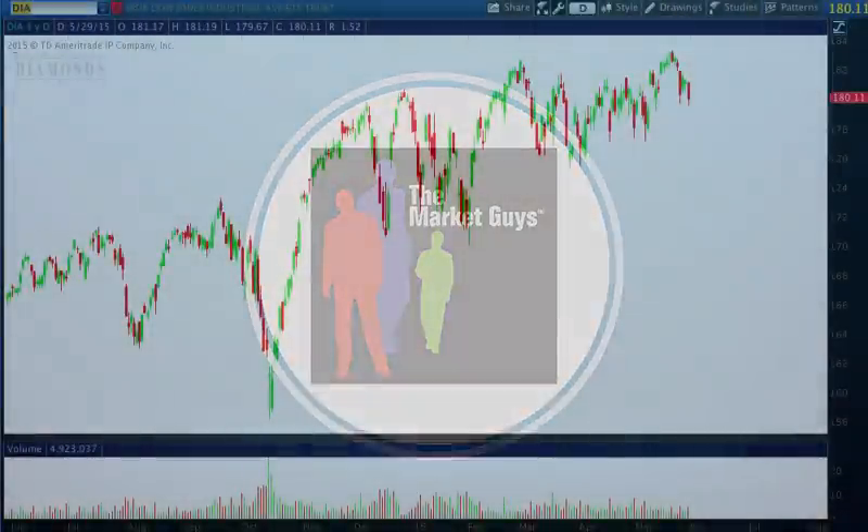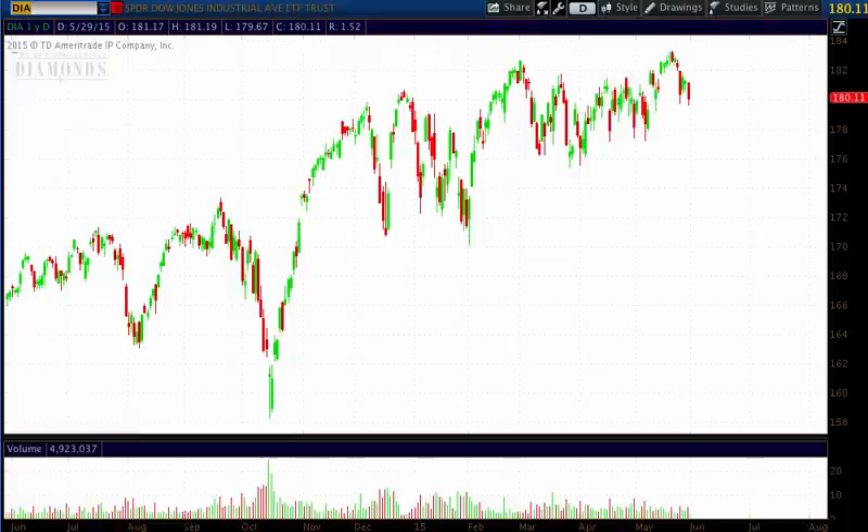Hello investors and traders, and welcome to the weekly market report with the Market Guys. I'm AJ Monti. We are in a very interesting time here at the end of May, and you may very well have heard the old saying: sell in May and go away.